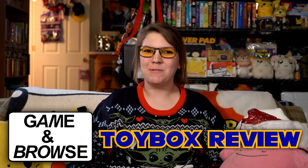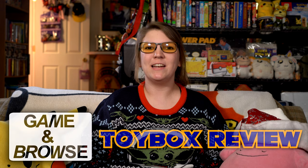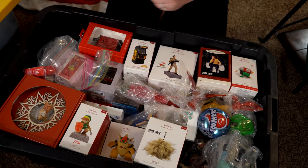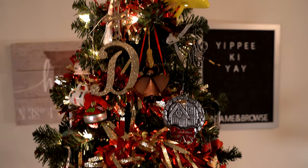Hi everybody, and welcome back to the Game & Browse Toy Box. The holiday season is finally upon us, and I'm ready to put up some lights, decorate the Christmas tree, and call it a year. For me, the best part about decorating the Christmas tree every year has to be opening up all of the boxes and admiring all of the awesome ornaments that I've acquired throughout the years.